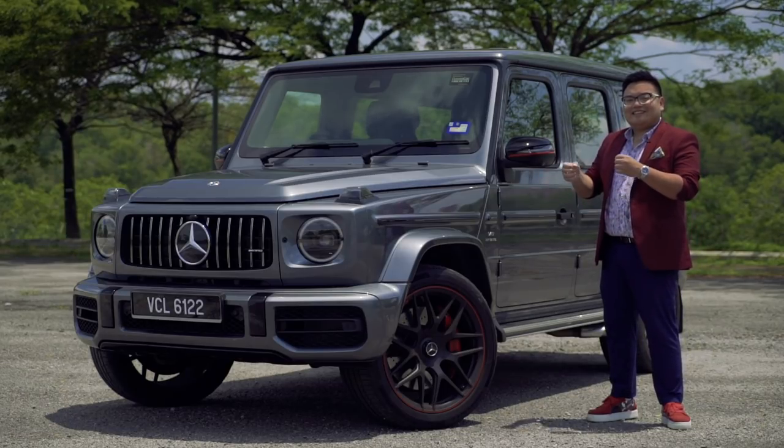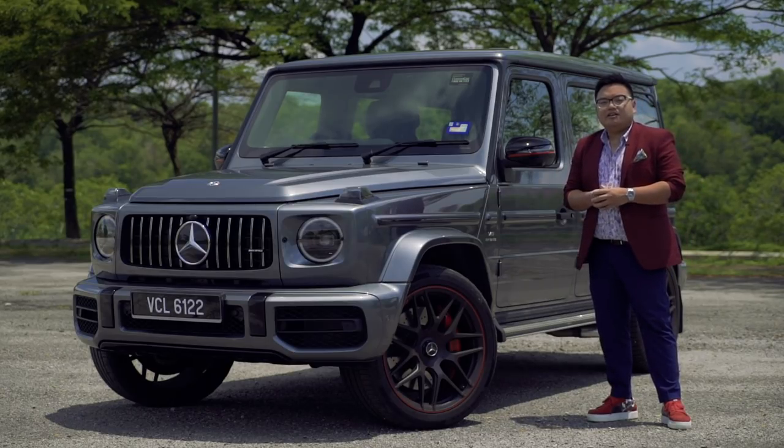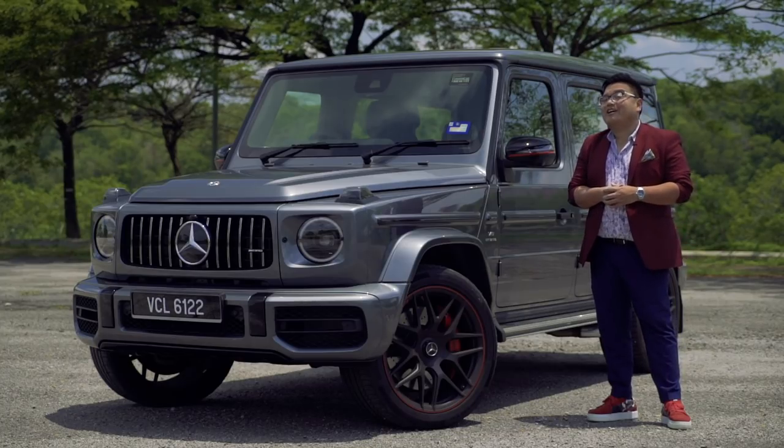But that in essence is 90% of this car's appeal right here. The Mercedes-AMG G63 — to me, one of the best ways to spend one and a half million ringgit of your own money on a car in Malaysia.